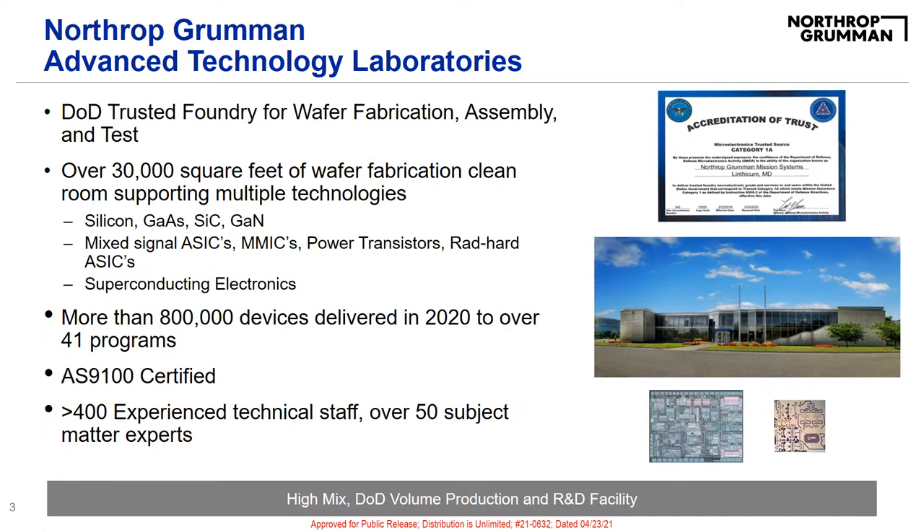Northrop Grumman's ATL Foundry is considered a high-mix DoD volume production and research and development facility, as well as a DoD-trusted foundry and has an AS900 certification. This certification is given to organizations that focus on developing aerospace systems for quality assurance in design, development, and production. As a DoD-trusted United States foundry, we deliver assured production, as well as discriminating research and development.